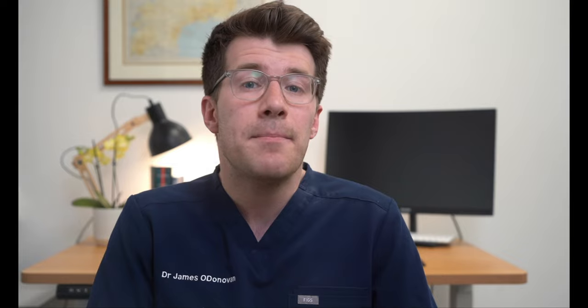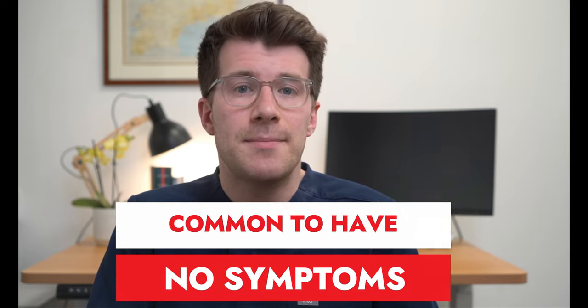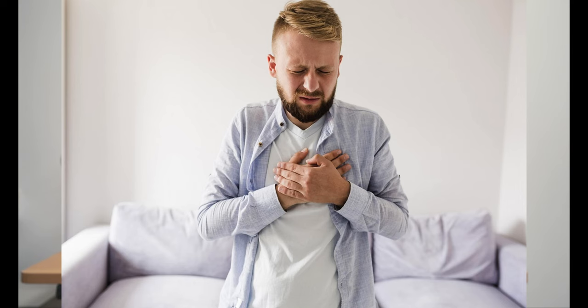So what are the symptoms? The key thing to mention is that many people who have a hiatus hernia don't get any symptoms at all. If you do get symptoms, a common one is acid reflux, also known as heartburn — a burning feeling which rises from the upper tummy or lower chest up towards the neck. If this doesn't go away or is very severe, you should go to hospital. Other symptoms include pain in the upper abdomen, feeling sick, an acid taste in the mouth, bloating, belching, difficulty swallowing, or a burning pain when swallowing hot drinks.